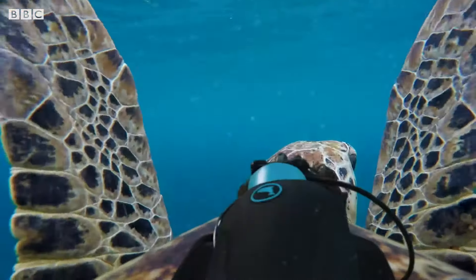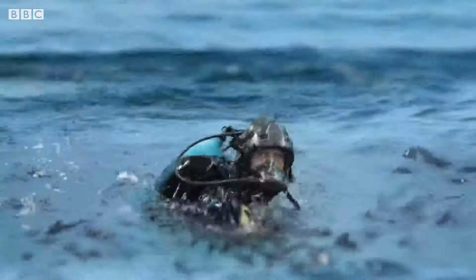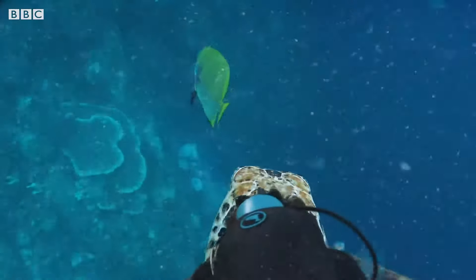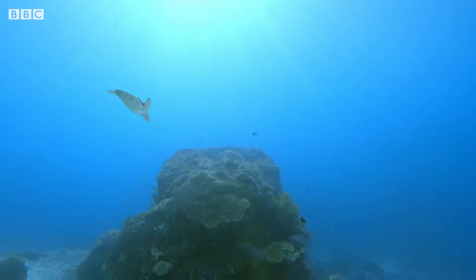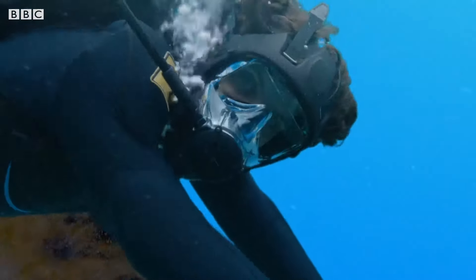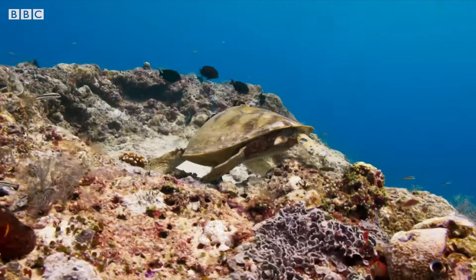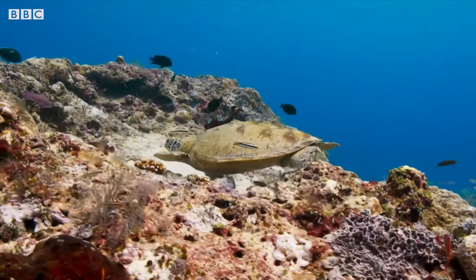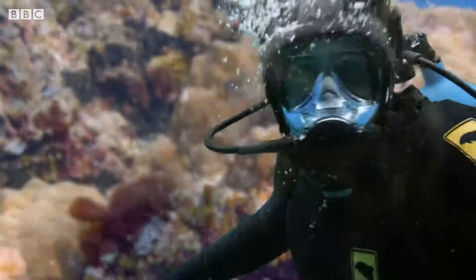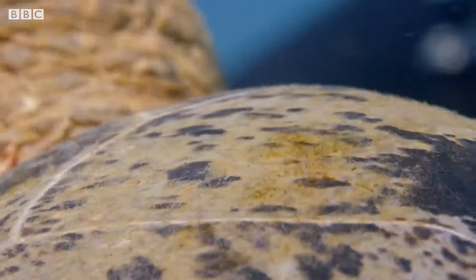But sooner or later they need to come up for air. I recognize that rock — she's brought me back to where I started. Looks like we're coming into land. Oh, I can't head back yet though. I still don't know which fish cleans this beautiful shell.